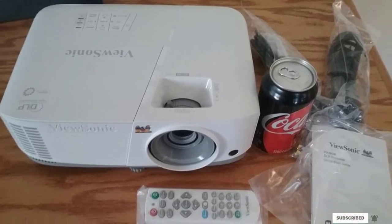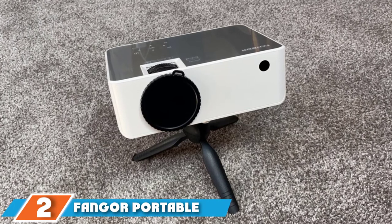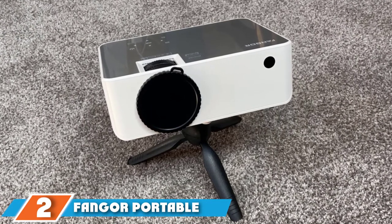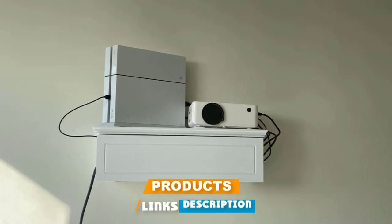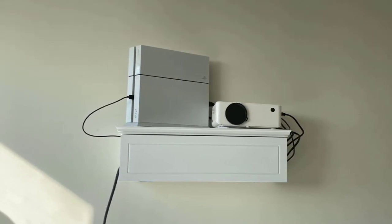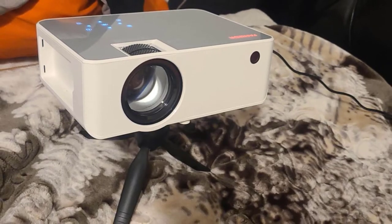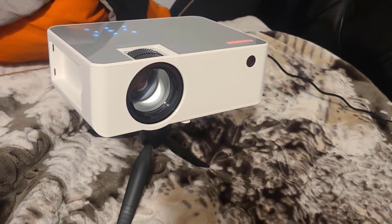Moving on to number two: the Fanger Portable Home Theater Video Projector. Multiple reviewers comment on the brightness of the relatively inexpensive Fanger projector. 'It's great — you can have lights on yet still see the picture really well. However, with the lights off, the color and brightness are comparable to my 65-inch LCD,' says one reviewer.